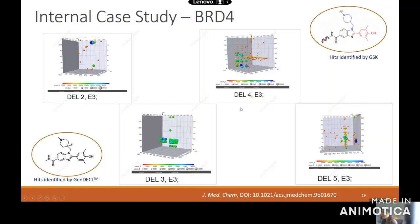This is key in identifying a correct hit versus a false hit, which might be deceiving if you were just looking at the sequence data. The hit identified in DEL number three using our DNA encoded chemical library kit was compared to a compound identified by GSK using their own DNA encoded library in a published article on BRD4. As you can see, the hits are very similar in structure — a great example of the success of the GenScript kit.